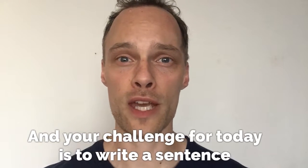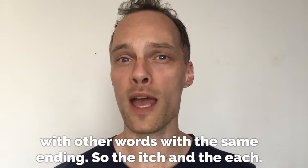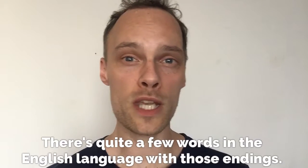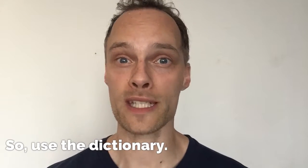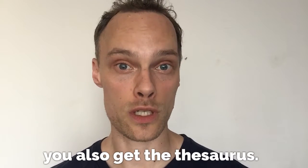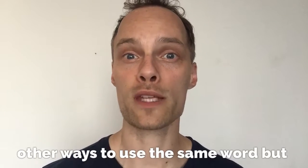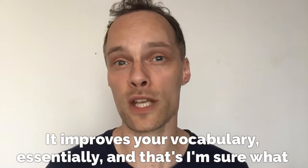And your challenge for today is to write a sentence with other words with the same endings — the "itch" and the "each" endings. There are quite a few words in the English language with those endings. So use the dictionary — Dictionary.com. Fantastic website. Not only do you get the meanings of all the words, you also get the thesaurus — synonyms for the words — so you can learn other ways to use the same word and improve your vocabulary essentially.